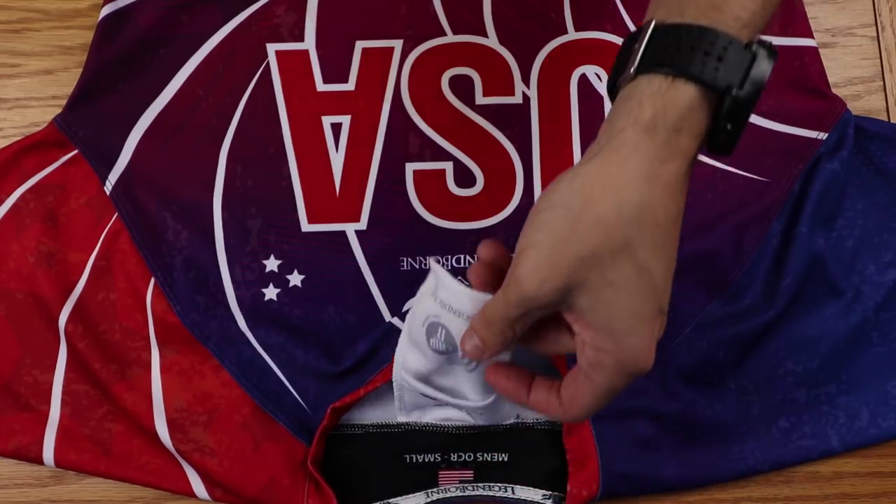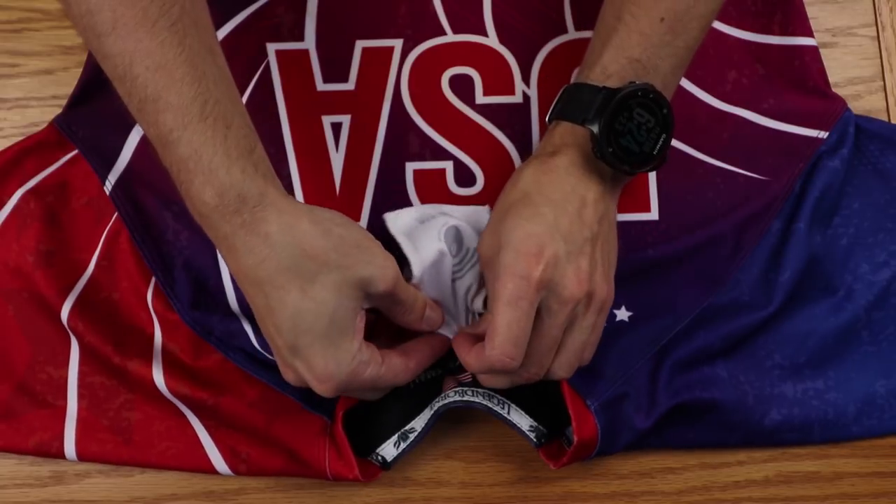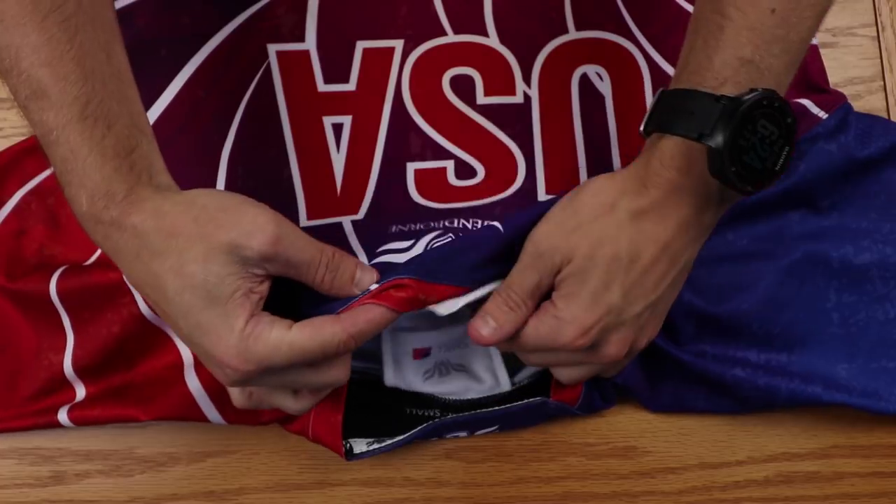The first add-on you can do is add your name — most people choose this and that is $10. After that, you can add a number to your jersey for an additional $5, and then you can add what they call a chip-it system, which is another $5. Basically, the chip-it system is a sleeve on the back of the jersey where you can put your timing chip, so you're not having to put it on your wrist, in your pocket, or on your shoe. It actually really does work — I've used it myself. It does work very well and I personally think it's worth the $5. That said, it's actually free right now on all their new 2018 designs.